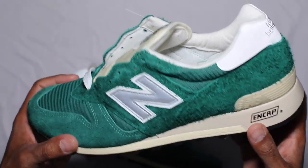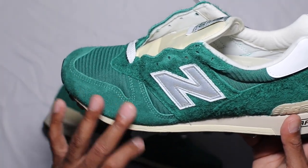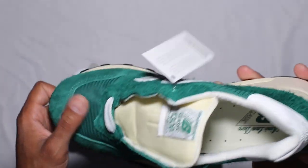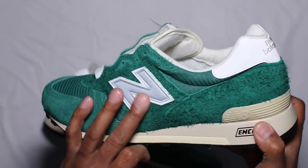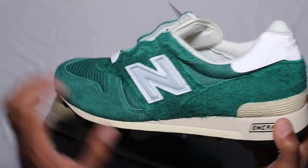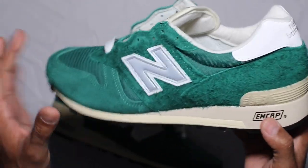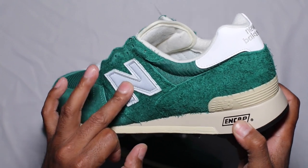Let's get into materials. You have a short-hair suede on the toe cap and toe box, green mesh, and a furry nap suede that kind of needs a haircut — reminds me of astroturf just a smidge — on the paneling underneath the New Balance N logo.